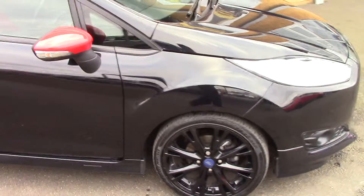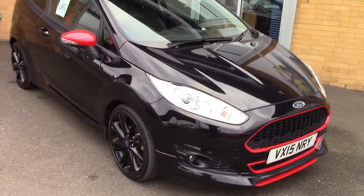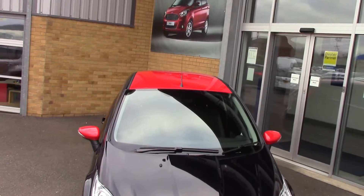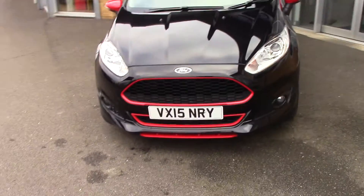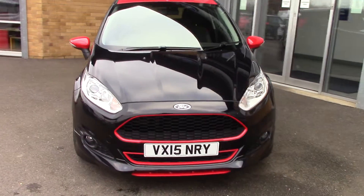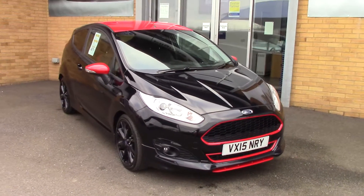We'll just take a quick walk towards the front of the vehicle. As you can see it's finished in a nice panther black metallic for the majority, and you've also got your red roof, red mirror caps and red accents all around the entire body. As you can see, this vehicle is a lovely stunning example.